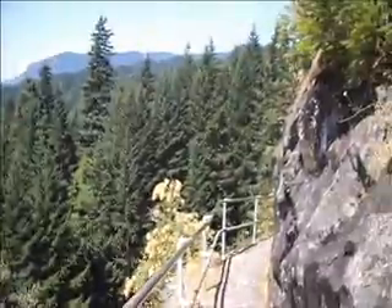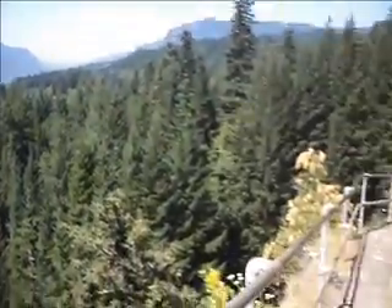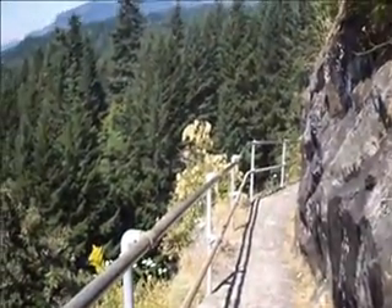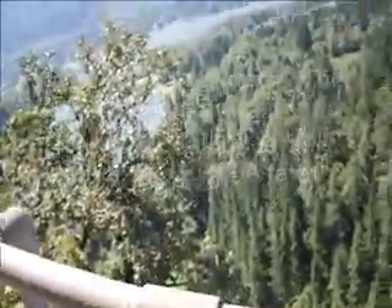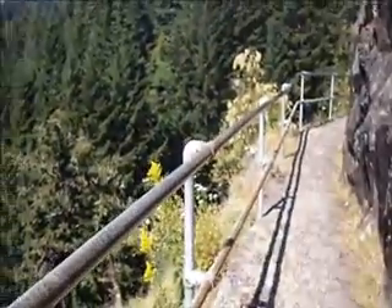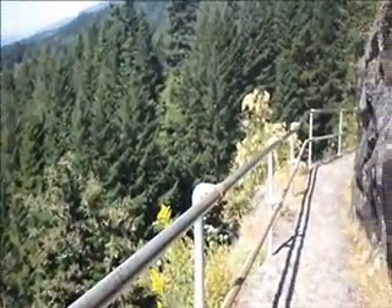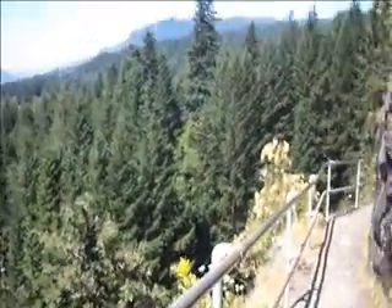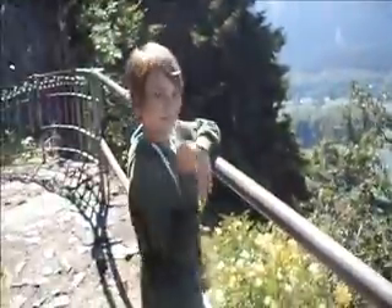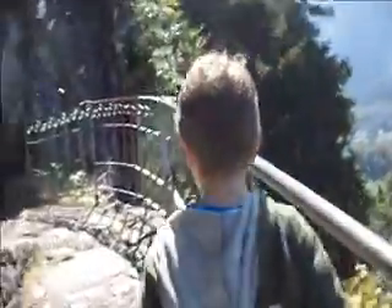Beautiful day, incredible view — and incredibly dangerous. The rail is open, as you can see. No way would I take real young kids on this. No way. Unless I hiked up with them in a backpack — that's really your only option. Even with an eight-year-old, we've got to keep him away from the edge as we go.